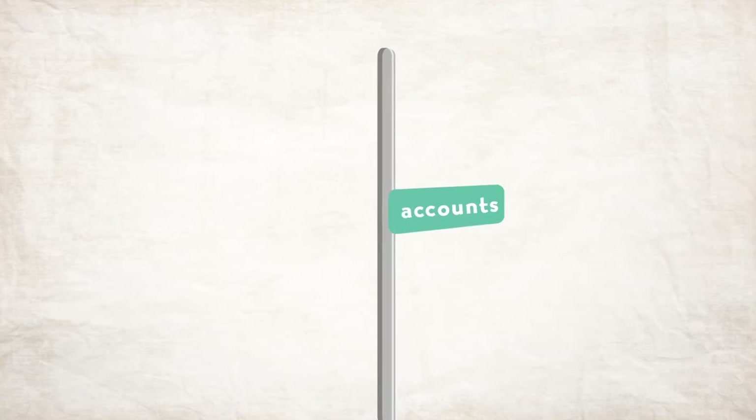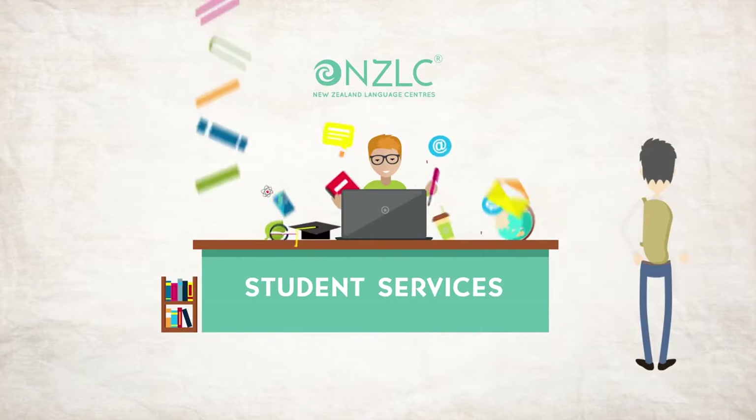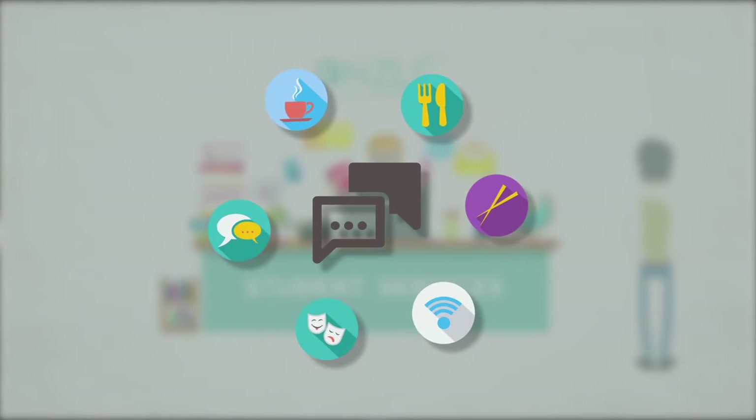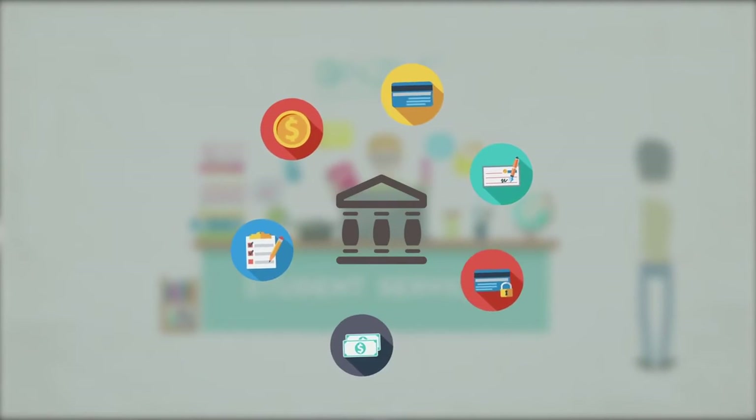After this, we will show you around the school and introduce you to our lovely Student Services Department, who can help you with advice settling into the New Zealand lifestyle, study support, job workshops and activities.